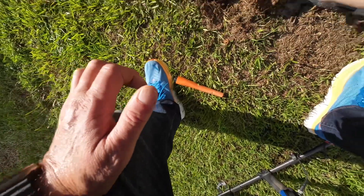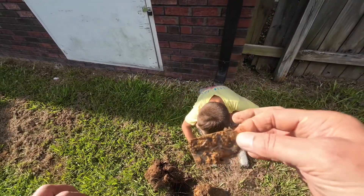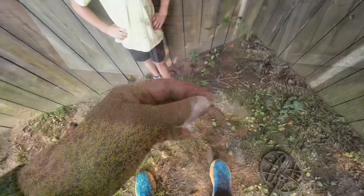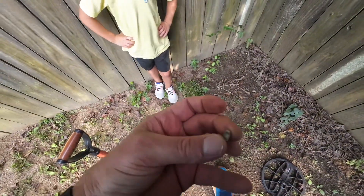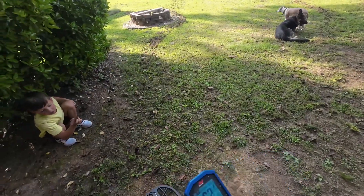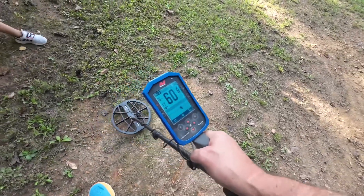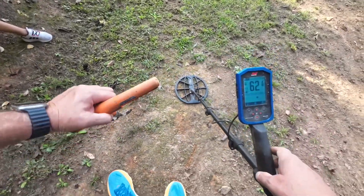All right, we found some more good old aluminum of some type. It's getting hot out here, let's keep digging. That one was laying right on the surface — it's a 22. Good job, let's move on. This one's reading up 61, and we don't even have to dig. Jensen, what is that right there?